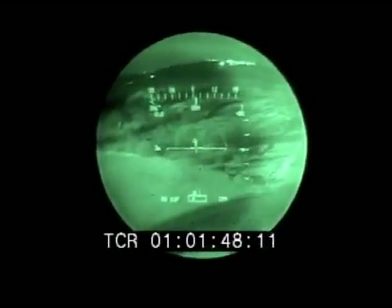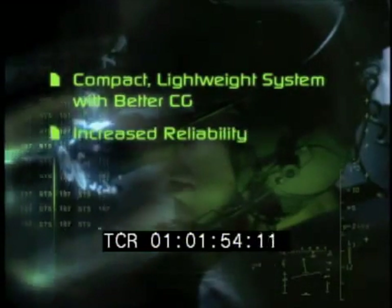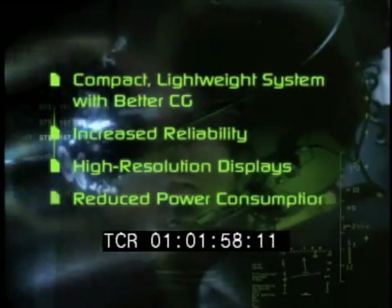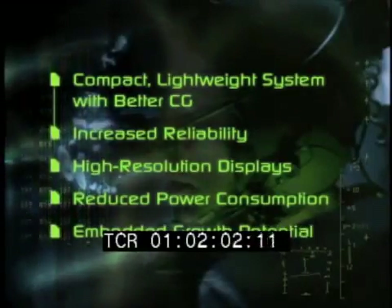With the new flat panel AHUG-24, the pilot enjoys a compact, lightweight system with better CG, increased reliability, high-resolution display, reduced power consumption, and embedded growth potential. Got it. There's the canyon, and there's the wreckage. Let's take her down.